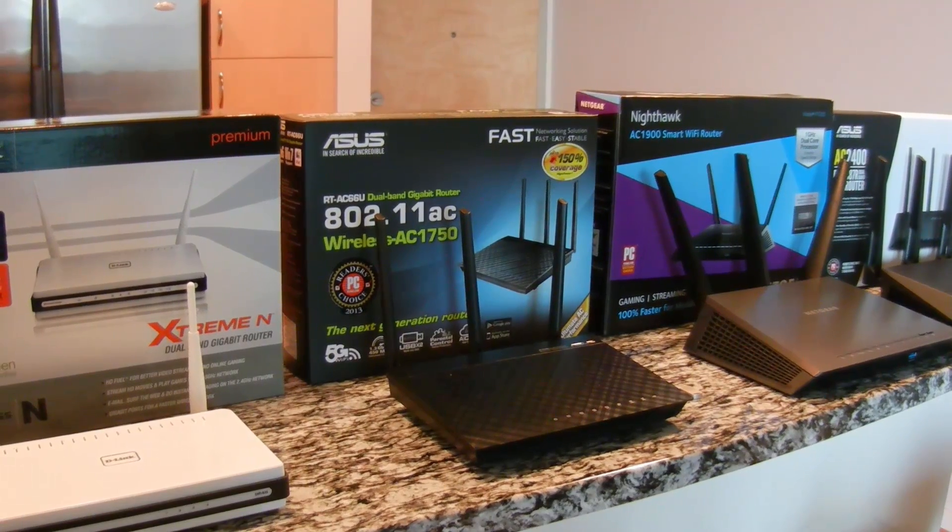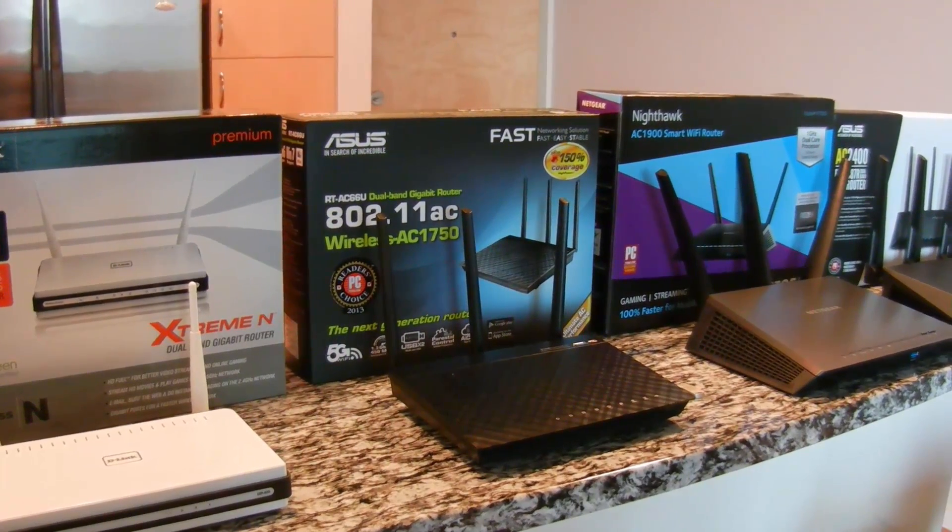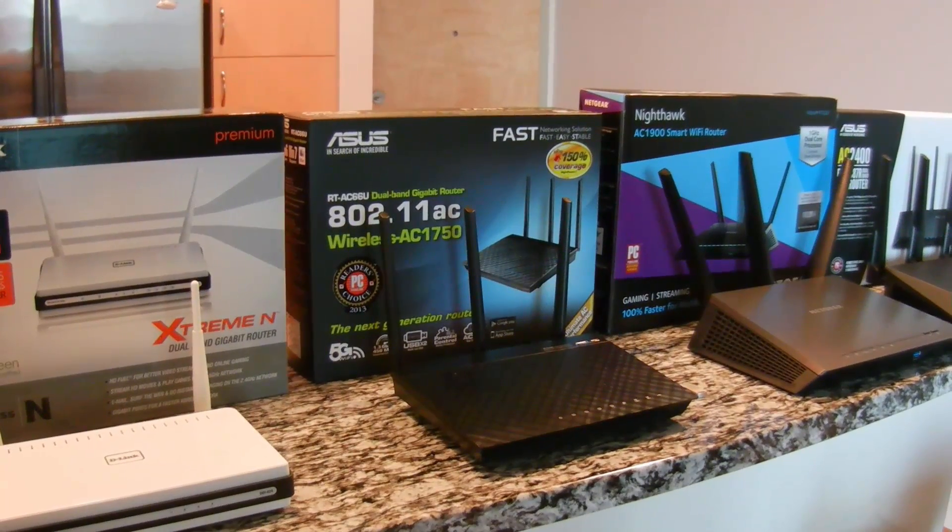Today I'm going to be reviewing some routers. I've been in the market for a new router because my old router started dropping connections and it just started to feel slow.